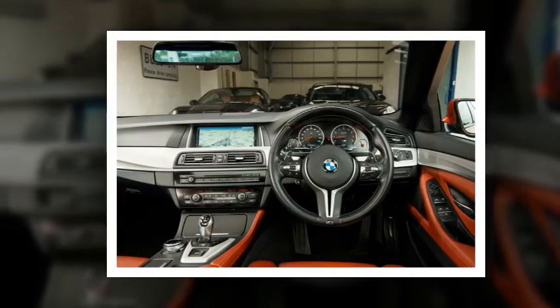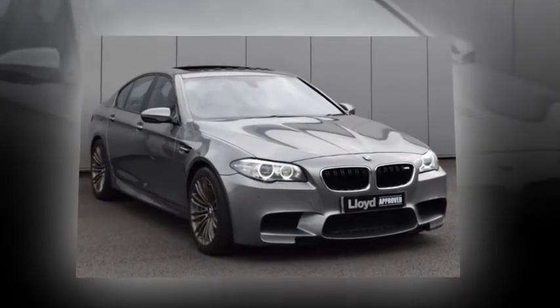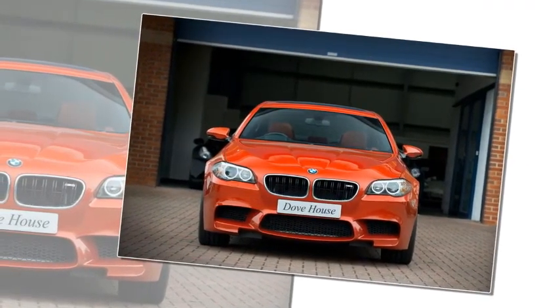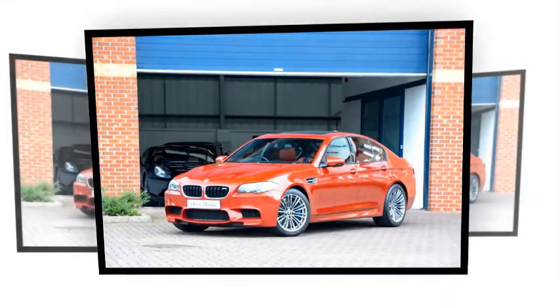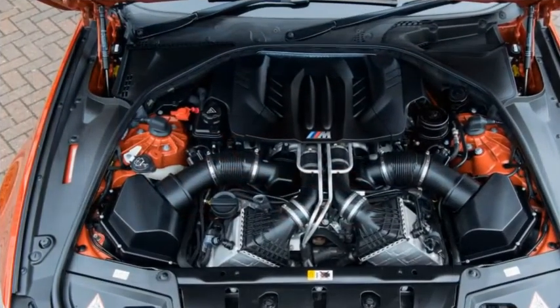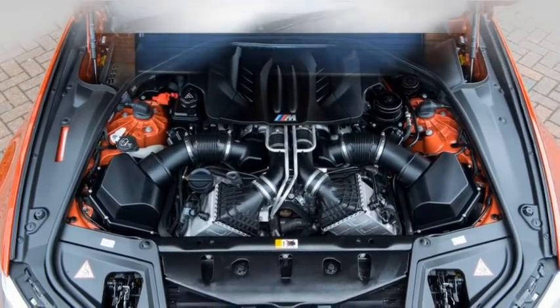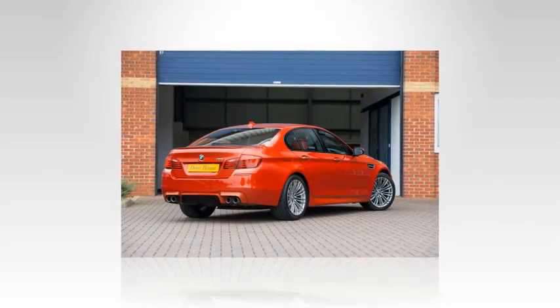Checkpoints: the S63 twin-turbo V8 didn't get off to the best of starts, with a number suffering oil pump failures leading to severe engine damage. Around 700 M5s built between July and September 2012 — including 19 UK cars — were recalled and defective parts replaced. Happily, the recall nipped the problem in the bud and the engine has since proven extremely reliable, observes Munich Legend's Stuart Draper.